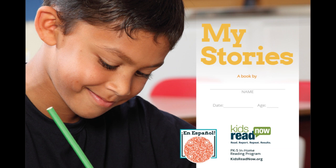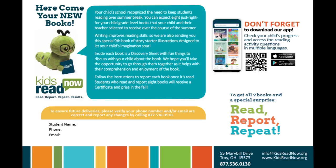The first book all students will receive is the Kids Read Now My Stories book. This is a beautifully illustrated book that prompts students to write their own stories. Within the My Stories book, there is important information for parents — it contains the parent guide, plus information on how to view the books their kids selected at school, as well as how to change their contact information.